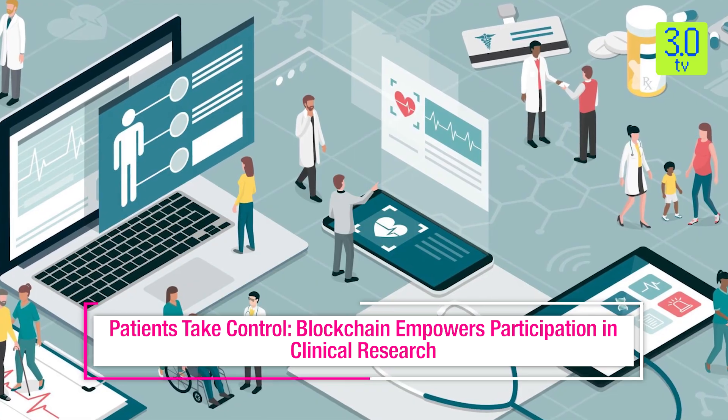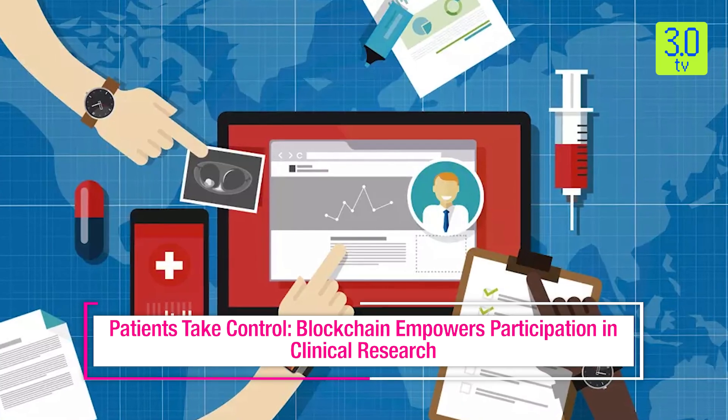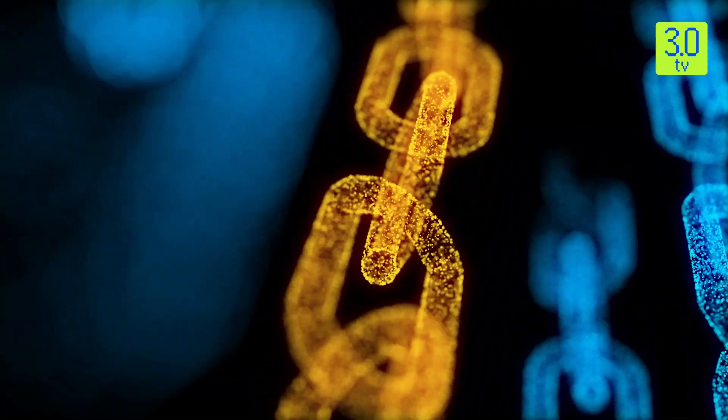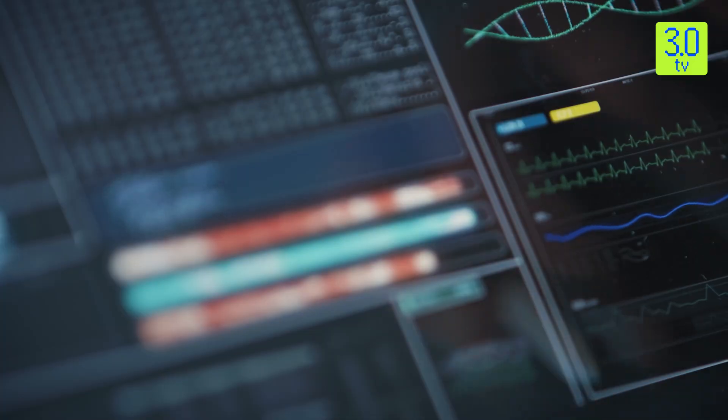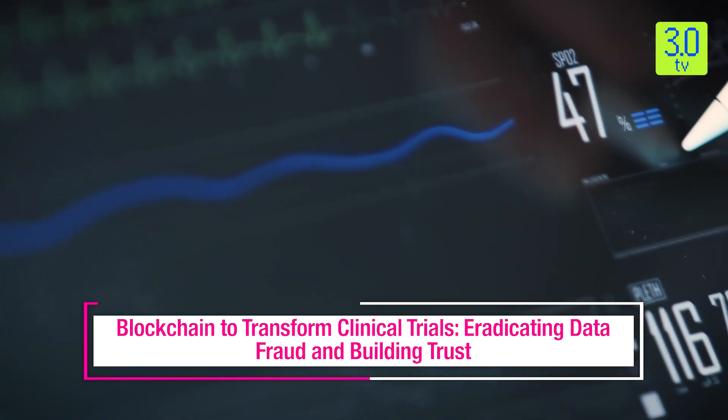Patient recruitment is a major bottleneck in clinical trials. Blockchain can establish secure patient registries, allowing qualified individuals to be easily identified and contacted for relevant trials. Additionally, blockchain can empower patients by giving them greater control over their data — they can choose to share their information with specific trials and track how their data is being used.